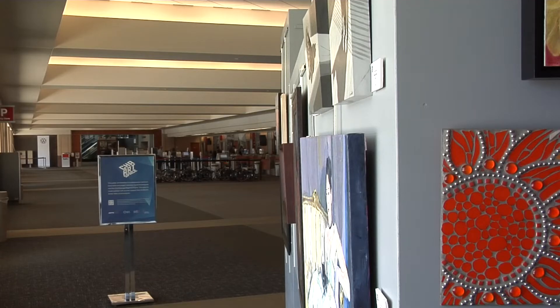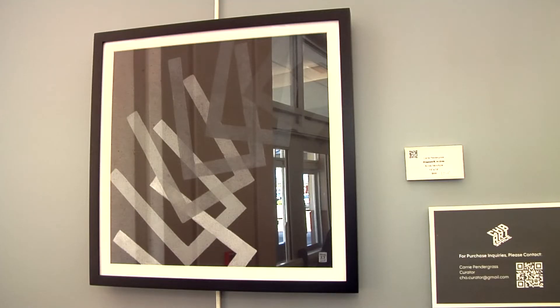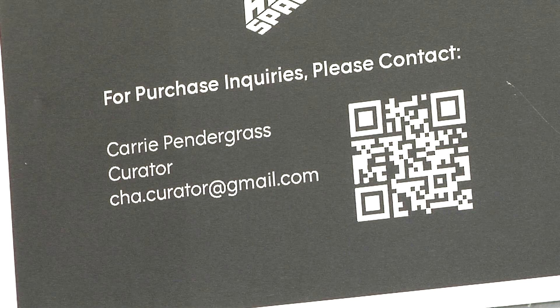A lot of artists end up spending just as much money on their materials as they make back, breaking even or even at a loss a lot of the time. The exhibit, which opened the first of this month, runs through at least December and is always open to the public. Contact Carrie Pendergrass for more information. Dave Staley, News 12.